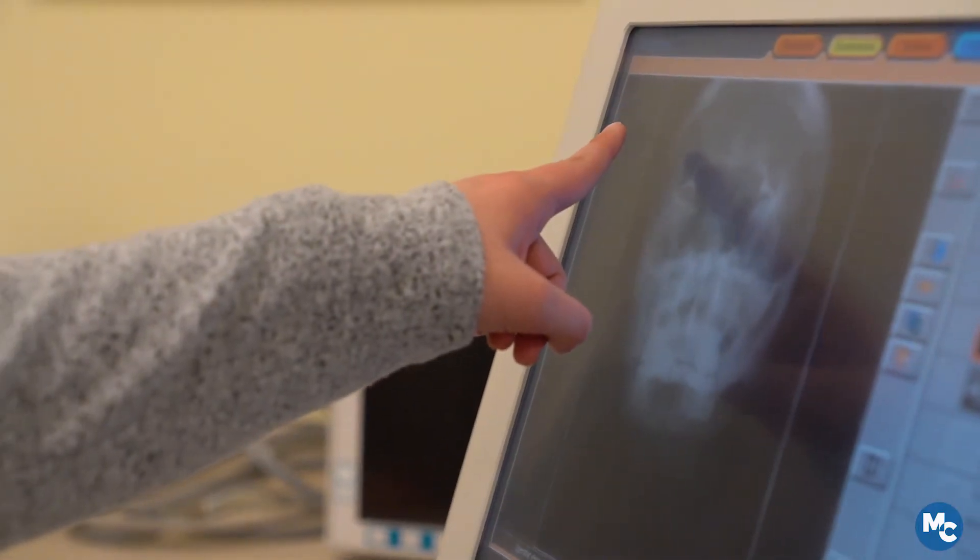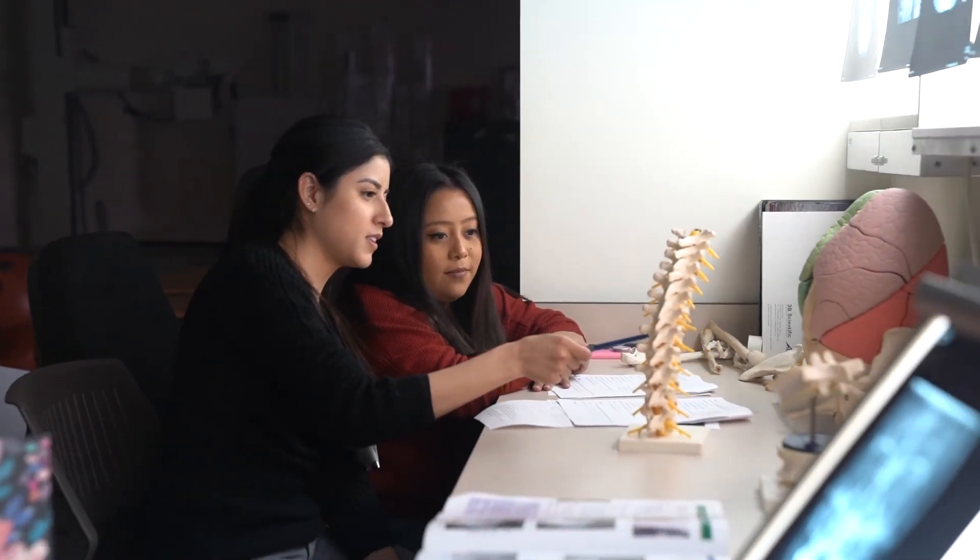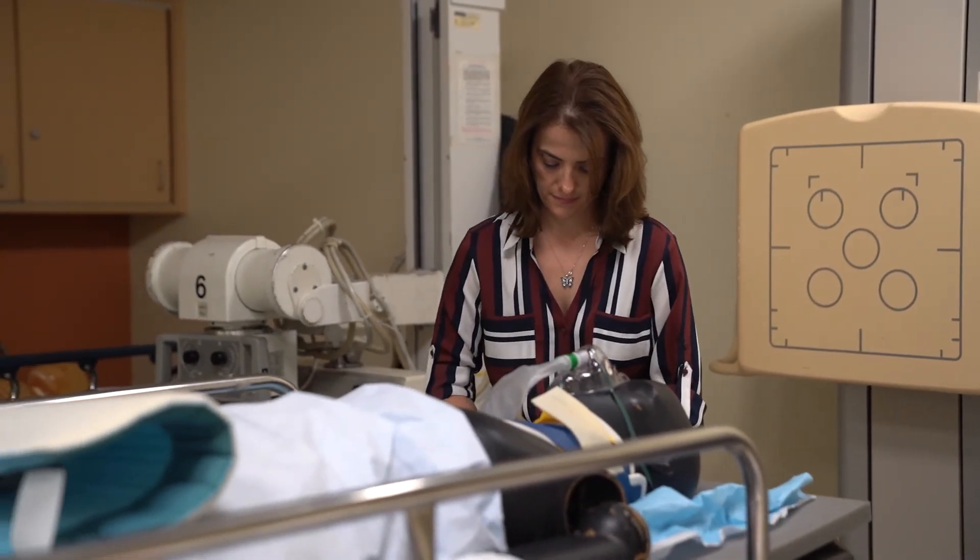The Bureau of Labor Statistics projects a 9% growth in Radiologic Technology between now and 2028. There are a lot of job opportunities and we have an excellent placement rate with our graduates. In fact, US News just ranked Radiologic Technology as the 15th best new healthcare support job.